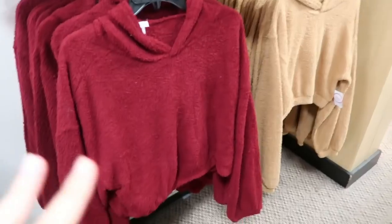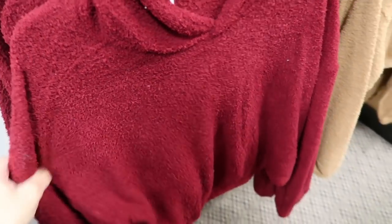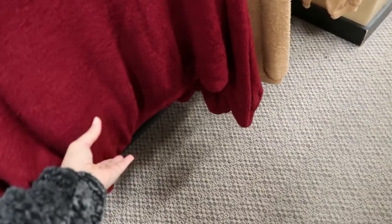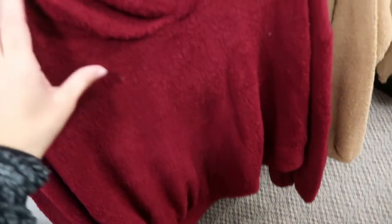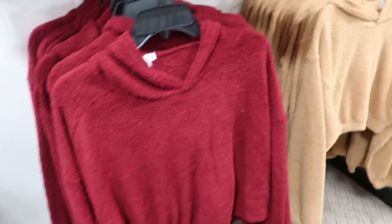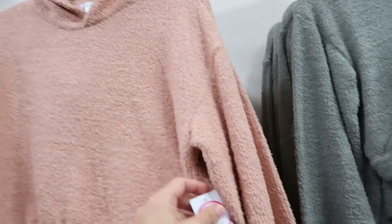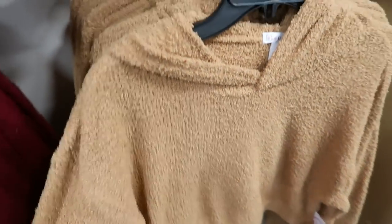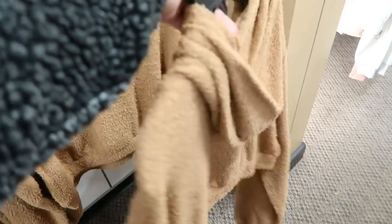Flirtitude also has these barefoot dreams-style knit hooded sweatshirts — more of a boxy or shorter fit. They come in burgundy, brown, green, and blush, and are on sale for $19.99.